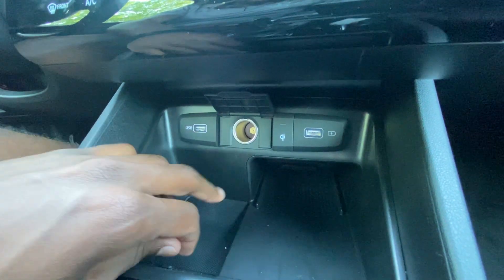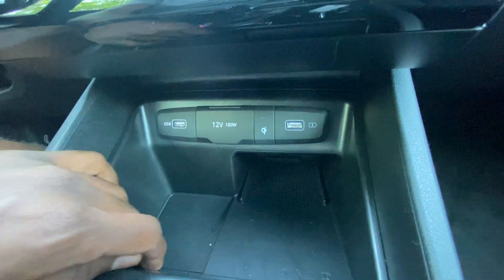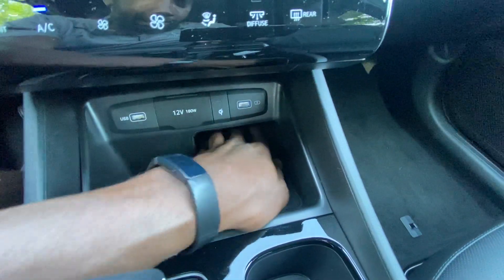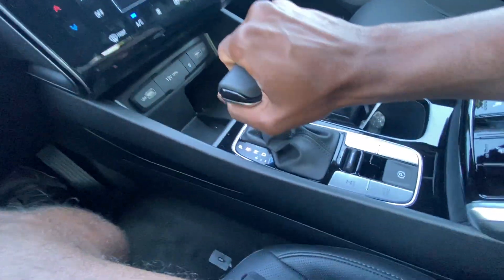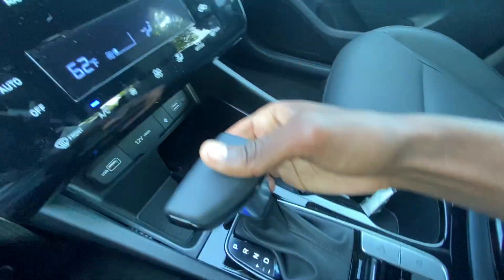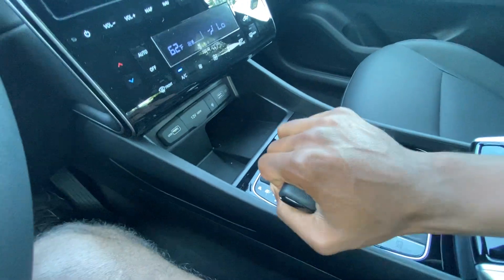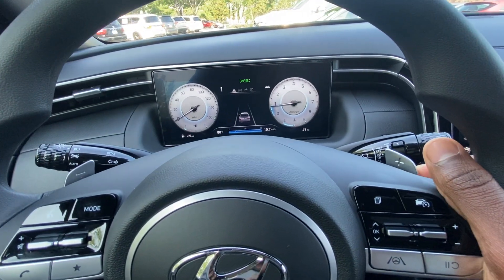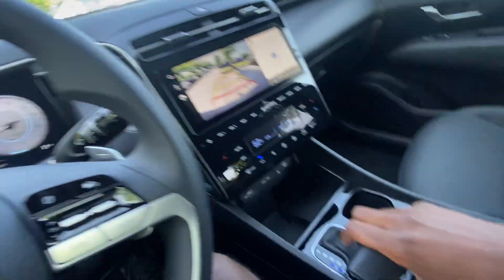There's a USB port for Apple CarPlay and Android Auto, plus another USB port just for charging, a 12-volt outlet in the middle, and a wireless charging pad — the indicator and pad are right here, with a little additional storage next to it. For the 8-speed, you pull this lever for reverse, neutral, and drive, and you can manually shift using the shifter itself or the paddle shifters behind the steering wheel — a gear indicator tells you what gear you're in.